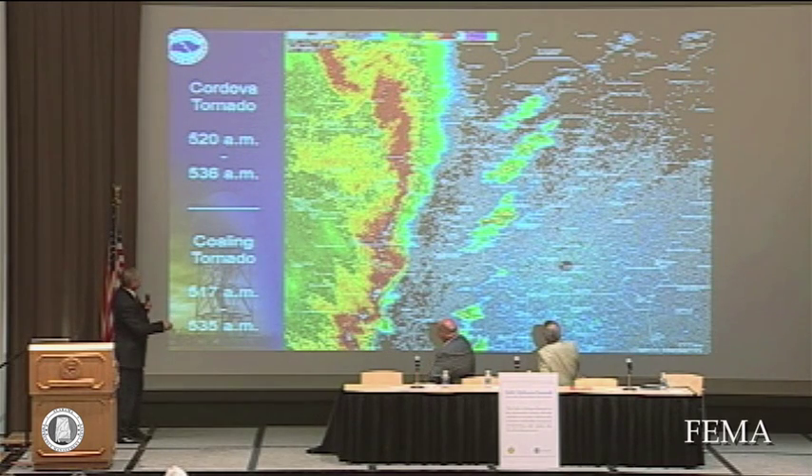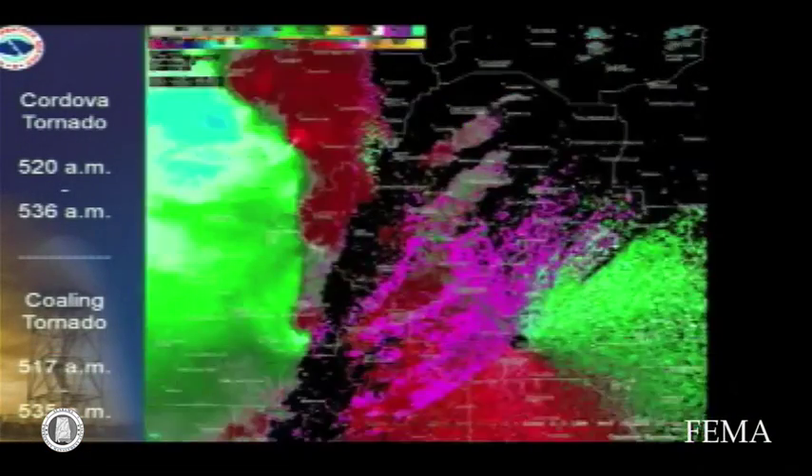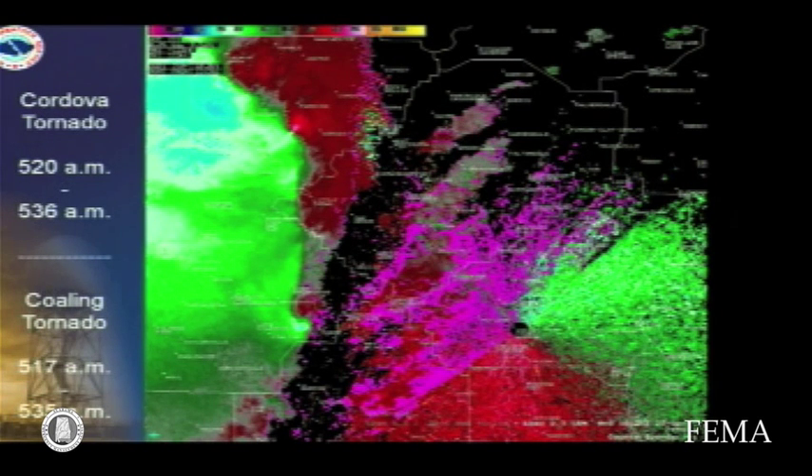Zooming in a little bit, I wanted to show you a couple of images. This is from the pre-dawn hours, 5:20 to 5:30 in the morning, 5:17 to 5:35 in the morning. And if we put on the velocity data — here's the radar — greens are motions towards the radar, reds are motions away.